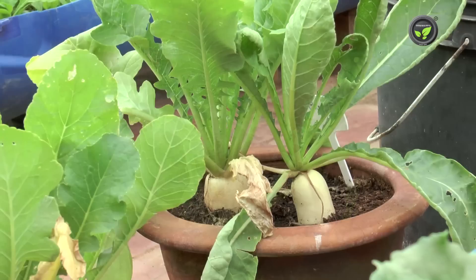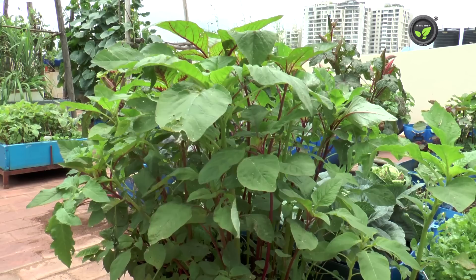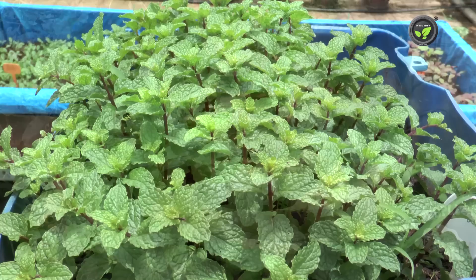Healthy plants escape pests and diseases. Sufficient sunlight, right size of the container, rich compost, optimum watering, sufficient distance between plants, pest and disease tolerant local crops and varieties, and good management decide the health of plants of the terrace garden.